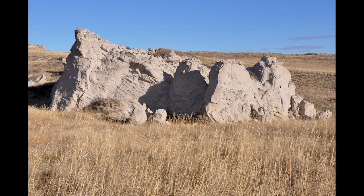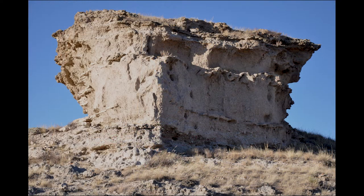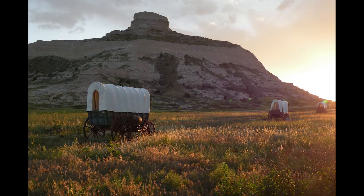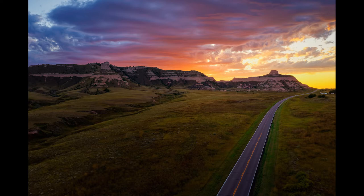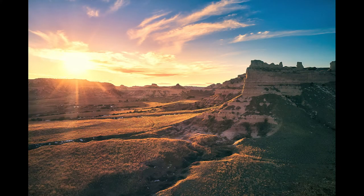From Agate Fossil Beds, we head to the Wildcat Hills where you'll see Courthouse and Jail Rocks, Chimney Rock, and Scotts Bluff — all symbols of the Great Western Migration. These buttes rising above the flat landscape were recognizable landmarks for Native Americans, fur traders, and pioneer travelers on the Oregon, California, and Mormon Trails, the Pony Express Trail, and the Sydney Black Hills Stage Road. The first overland trail landmark we visit is Scotts Bluff National Monument. Scotts Bluff is a collection of bluffs that rise 800 feet above the North Platte River, made up of clay, sandstone, and volcanic ash.